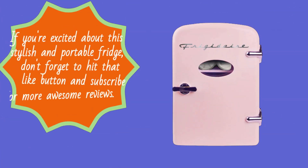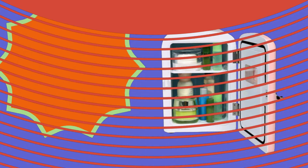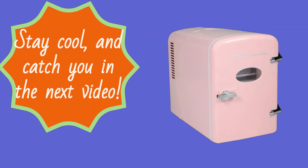If you're excited about this stylish and portable fridge, don't forget to hit that like button and subscribe for more awesome reviews. Thanks for joining us on the UK Pro Reviewer channel, where we bring you the best products to elevate your lifestyle. Stay cool, and catch you in the next video.